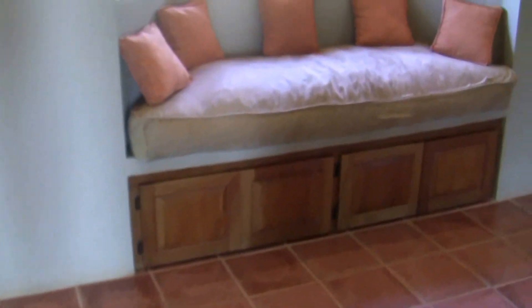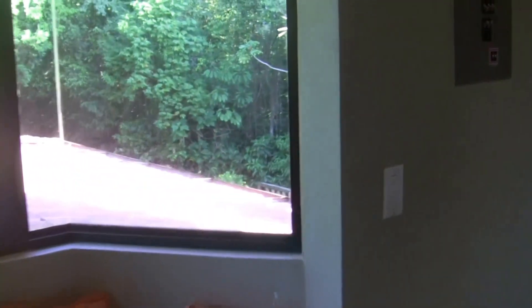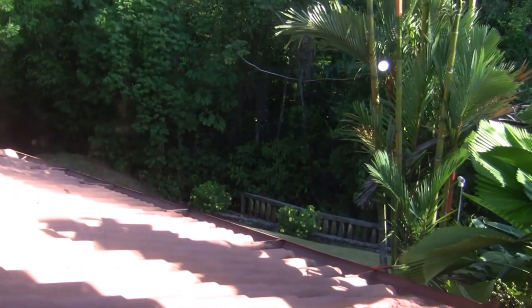This has been a quick brief view of Estilo de Vida, down in Ojo Chau, Costa Rica. I hope it'll help you make up your mind to come and visit us. We would love to have you stay. Thanks very much.